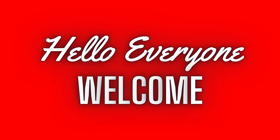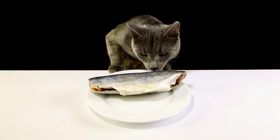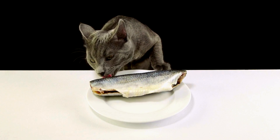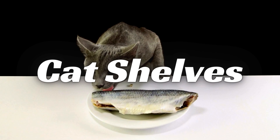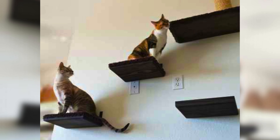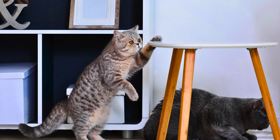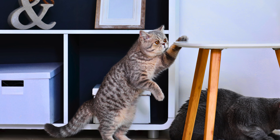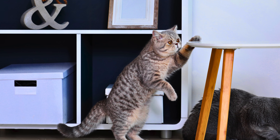Hello everyone and welcome. Today we are going to talk about a topic that's close to every cat owner's heart: cat shelves. As cat owners, we all know that our feline friends love to climb and jump, and what better way to provide them with a fun and safe space to do that than with cat shelves.